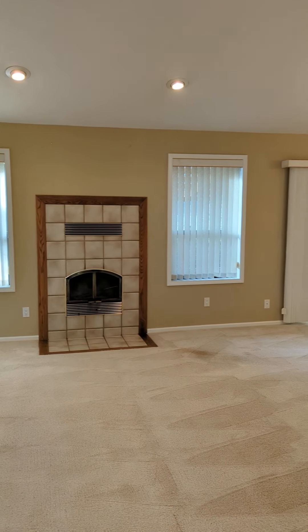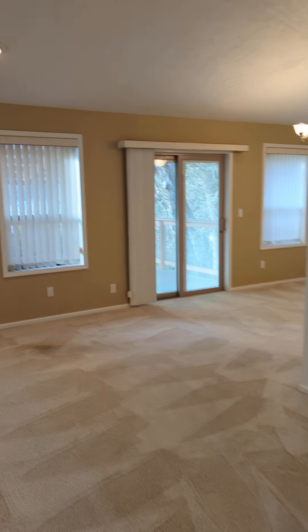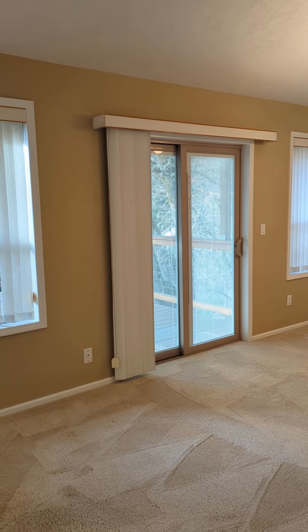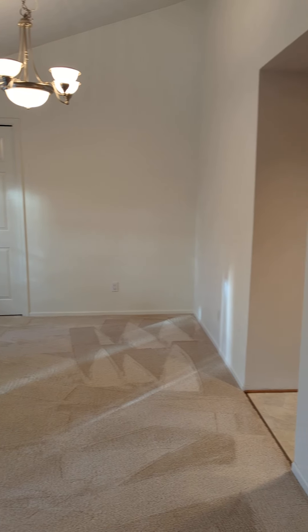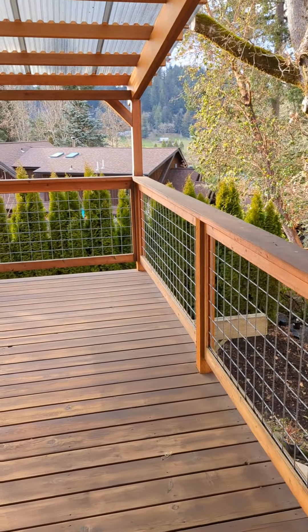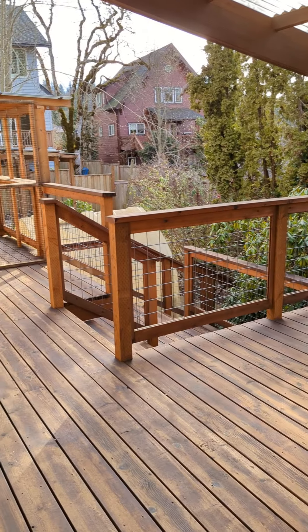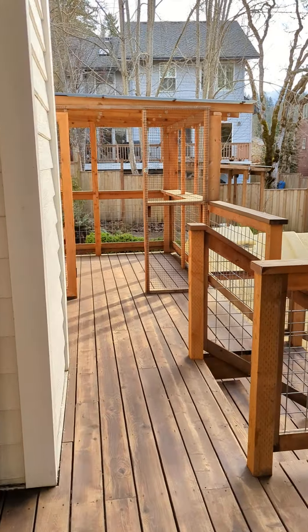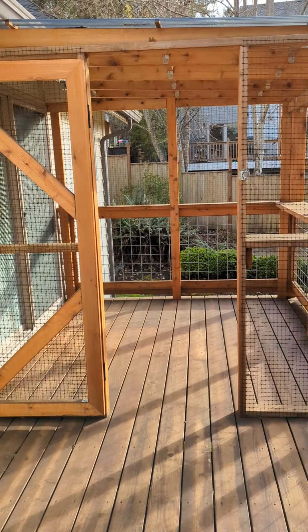Vaulted ceilings in here, fireplace. This could be a dining area this way, with a sliding glass door to the back deck. This is a great covered deck. There's also more of a deck off of the master bedroom.